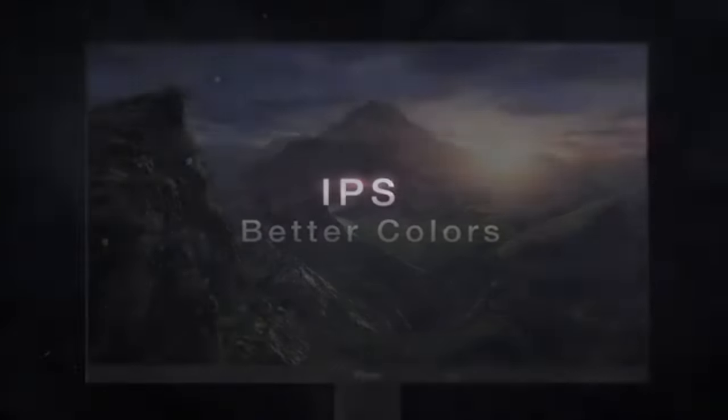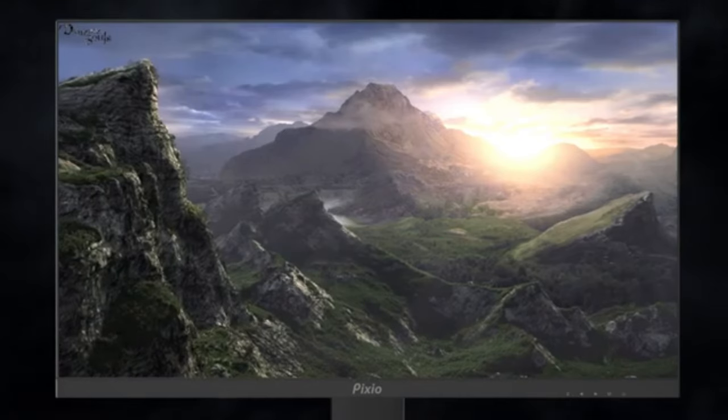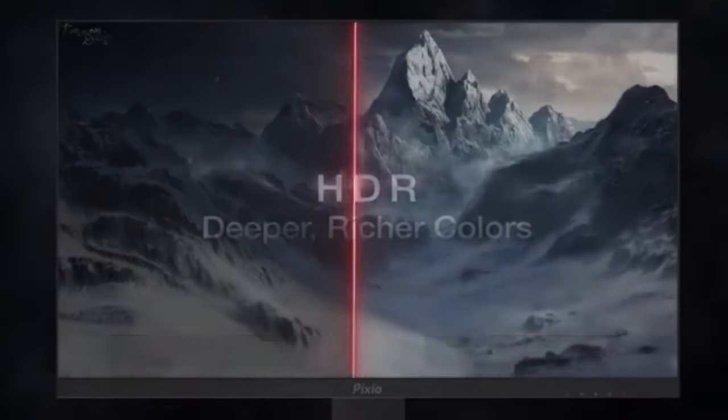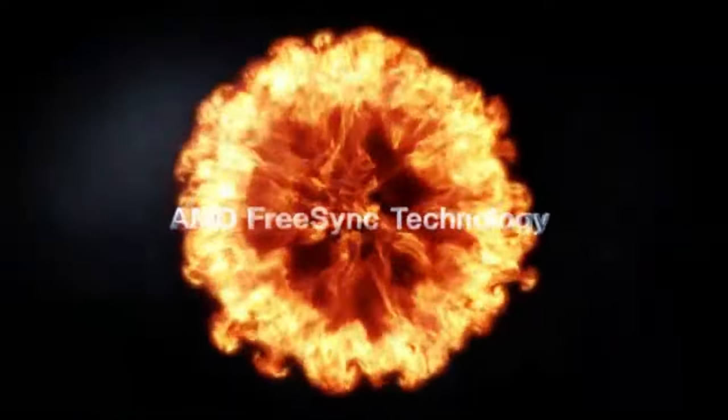To meet the rigorous requirements of competitive gaming, the PIX259 Prime S was designed with esports in mind. Its extensive features, quickness, and responsiveness make it a top option for skilled players searching for the best winning tools. Beneath the elegant exterior lies cutting-edge panel technology that ensures excellent image quality and speed.